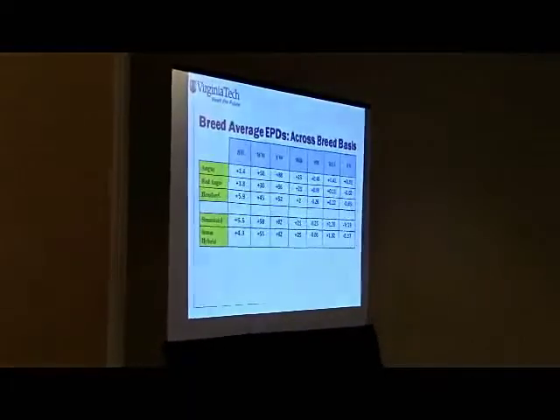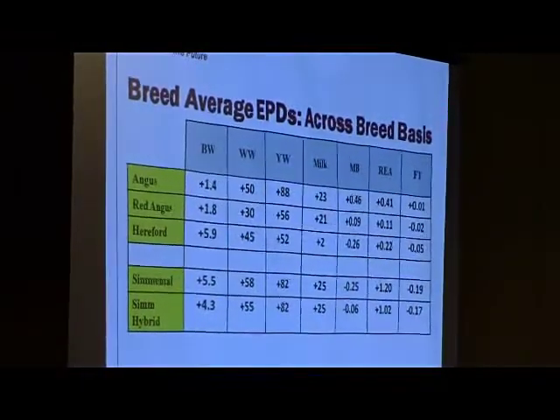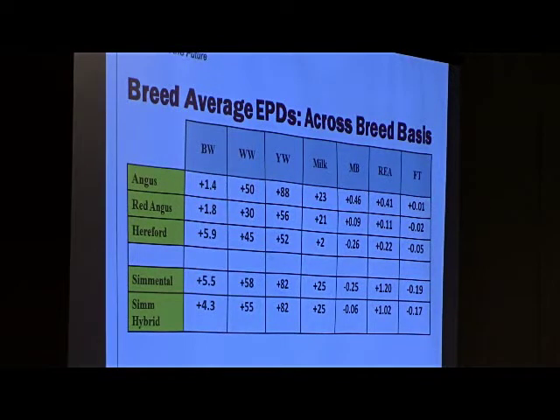In my educational role working with seed stock and commercial cattlemen, questions come up about where Simmental genetics rank relative to other breeds. This table takes the across-breed EPD adjustments and applies them to the breed average of each breed, so relative differences are directly comparable. It shows the average Angus bull versus Red Angus versus Hereford versus Simmental and Simmental hybrid bulls. What does it tell us Simmental is good at? Muscle. We add muscle, we add red meat yield. Probably give up some in calving ease — we've got to manage that. Very competitive at growth, particularly early growth.